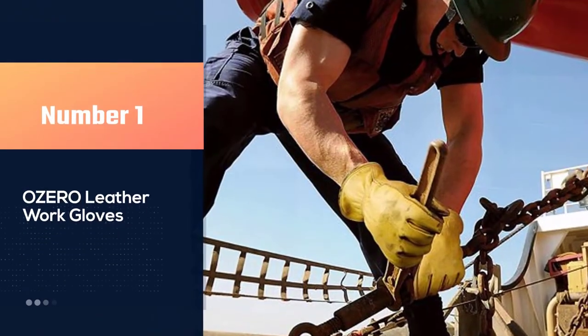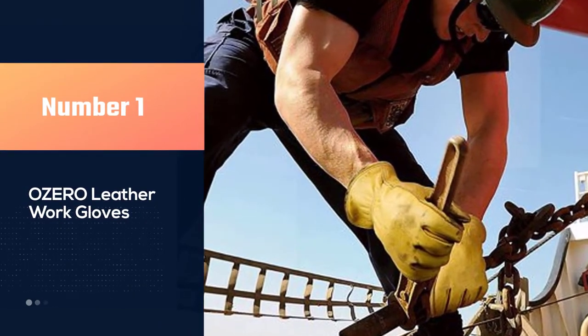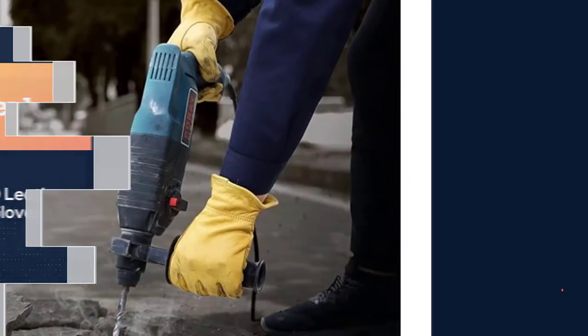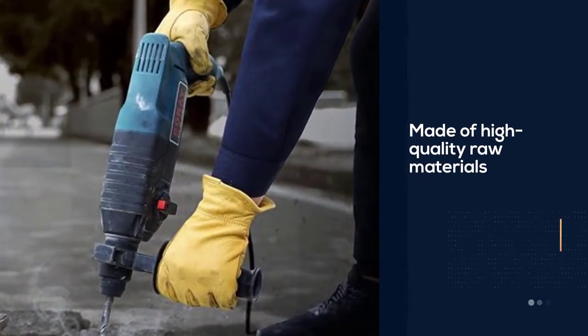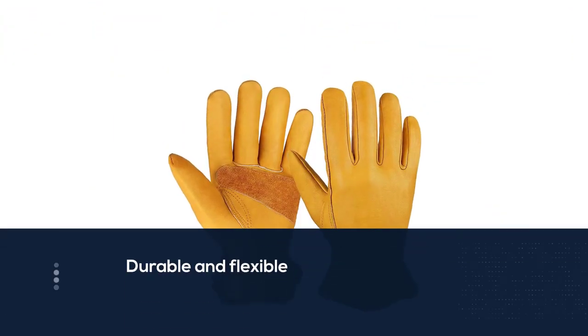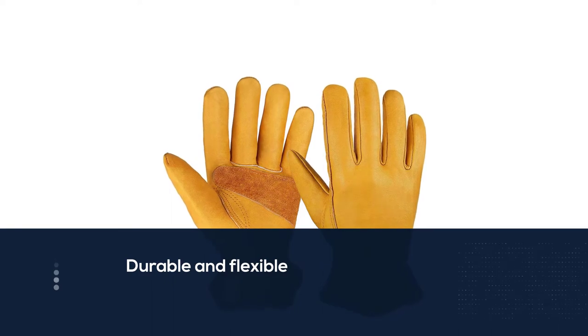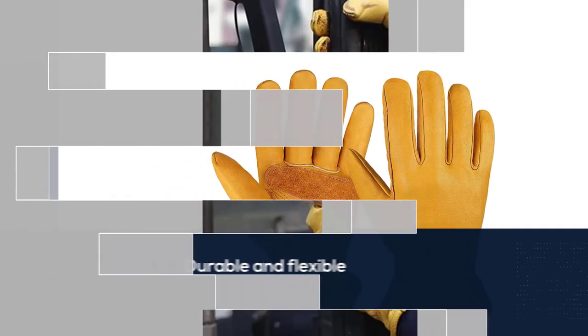Number one, most popular: Ozzaro leather work gloves. This is a pair of leather gloves made of high quality raw materials that have been imported from Italy and rural France. The design and material of these gloves are perfect for use in any kind of industry, from woodcutting, gardening, and stonework to carpentry, construction, driving, or ranching and hunting.